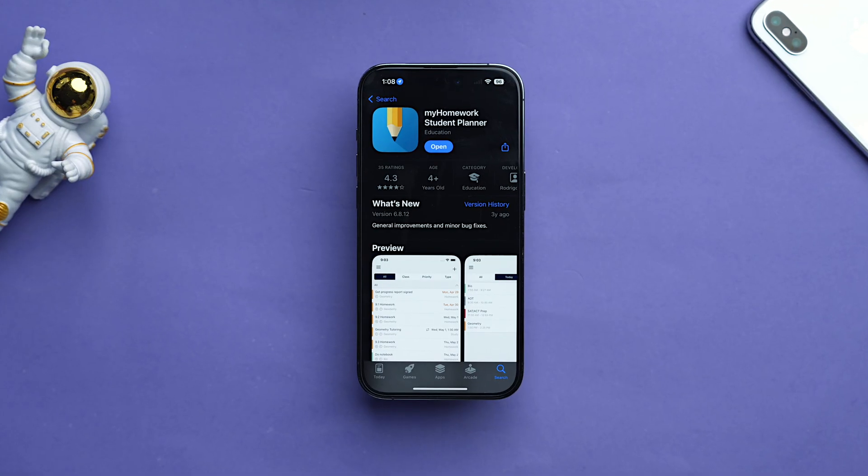The app's name is My Homework Student Planner. Forget bulky planners or scattered notes because My Homework will let you track each and everything digitally — whether they are classes, homework, tests, or projects — all in one place.